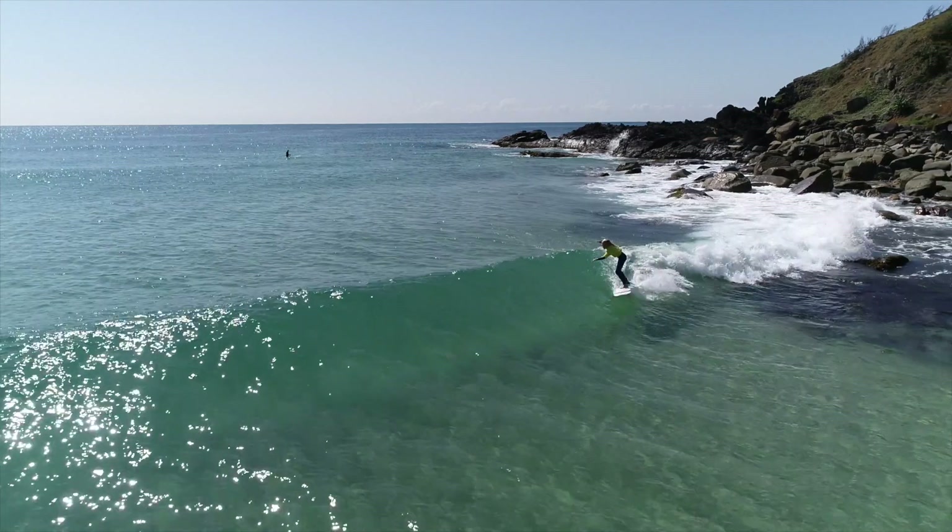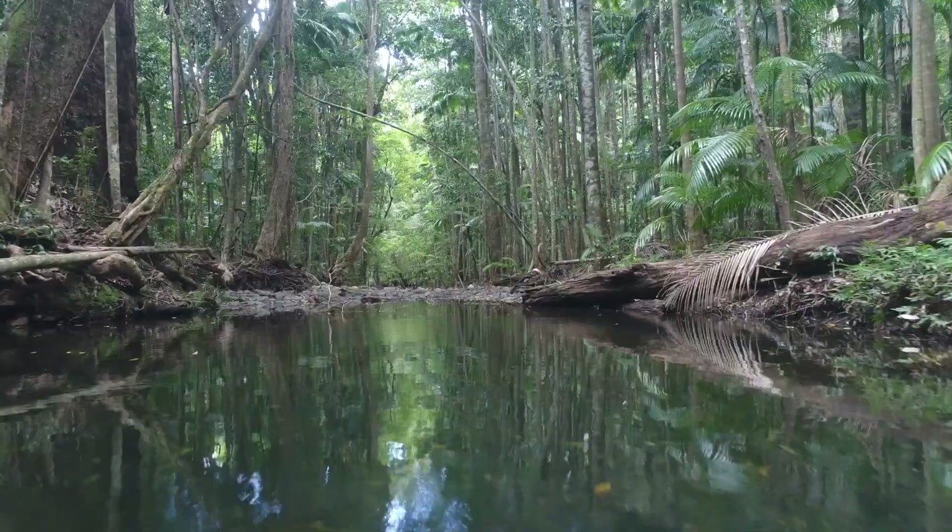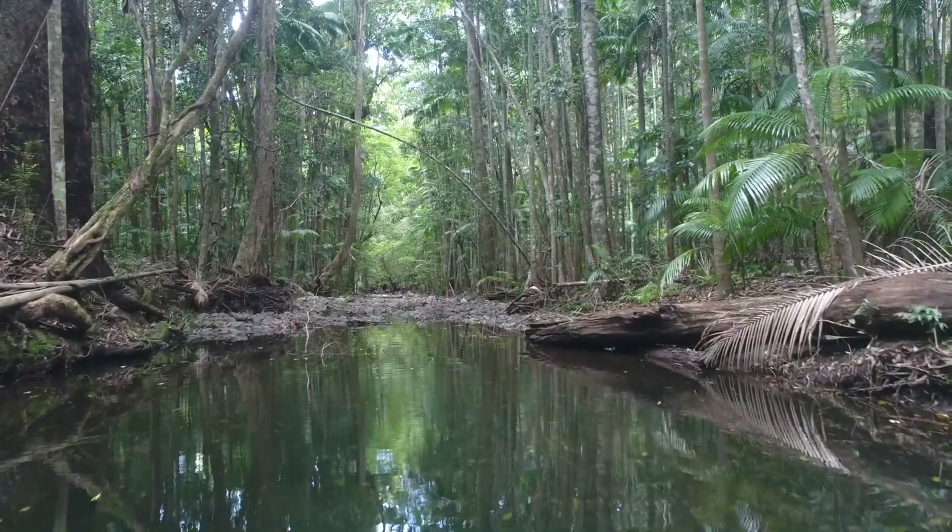Enjoy surfing, golfing, whale watching, and nature walks in an idyllic oceanside setting.